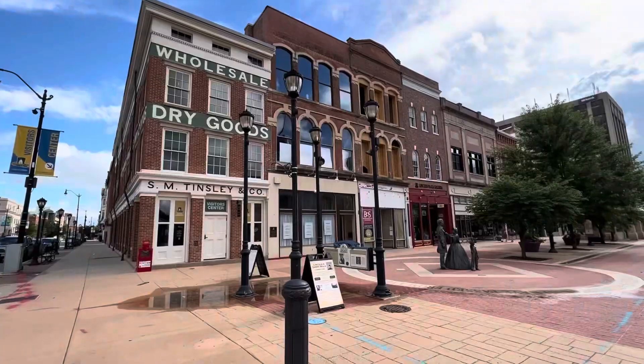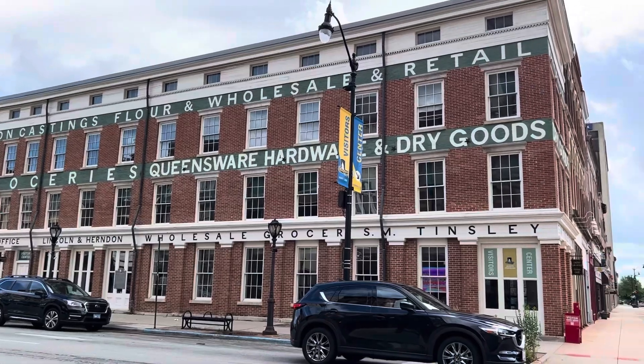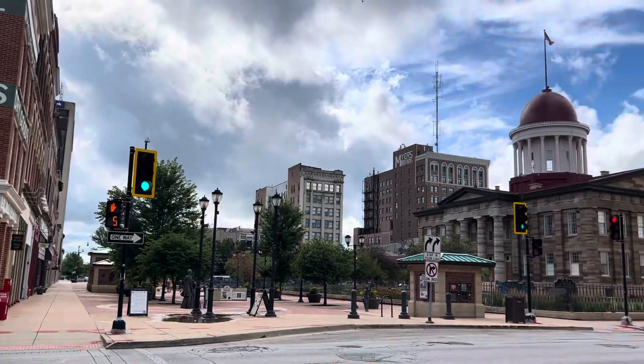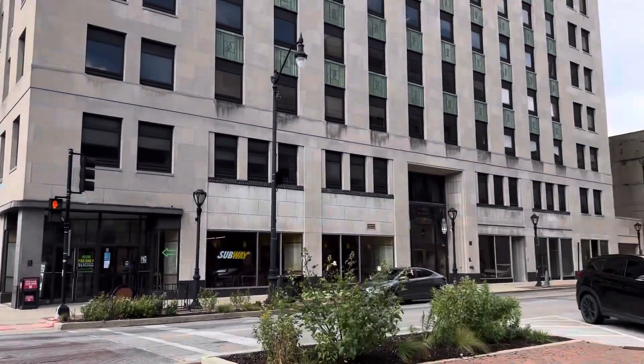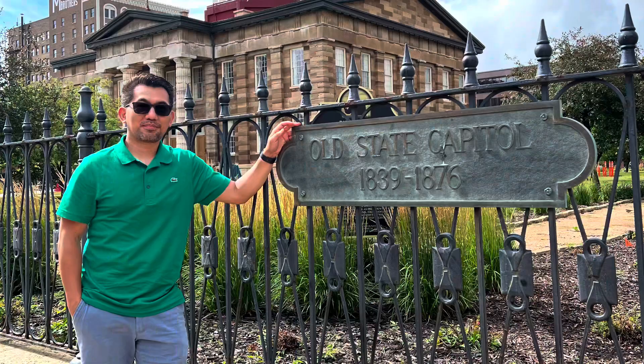Downtown Springfield is a busy mix of craft breweries, trendy coffee shops, and modern American restaurants, as well as art galleries, antique stores, and fashion boutiques. Here you will also see the old State Capitol building.